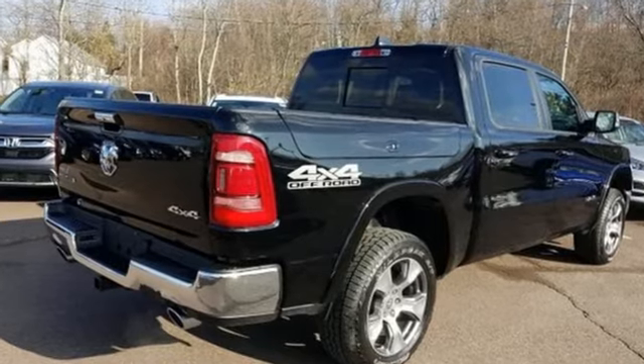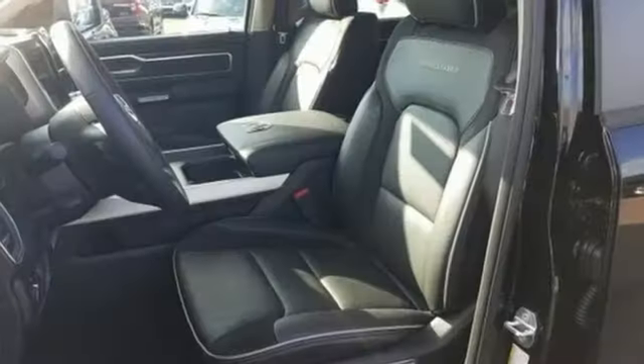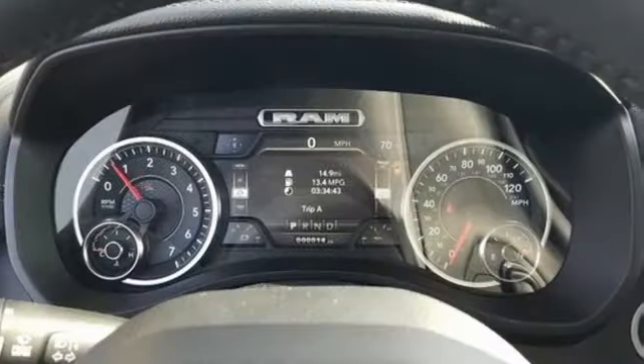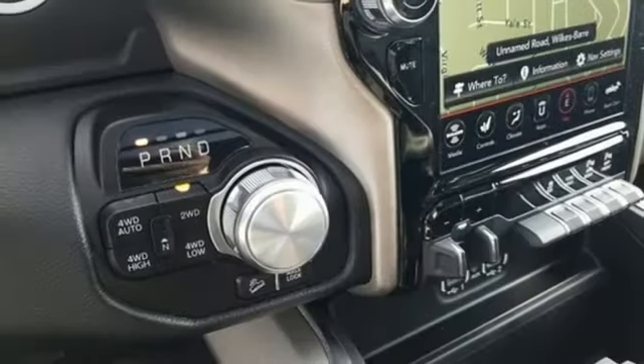Automatic transmission, electronic shift on the fly, driver selectable mode, first and second row express open and closed sliding and tilting sunroof, streaming audio, power heated mirrors, and front heated and ventilated leather bench seats.